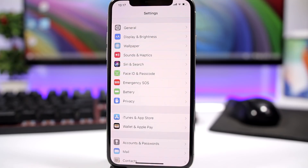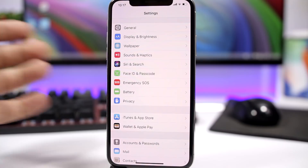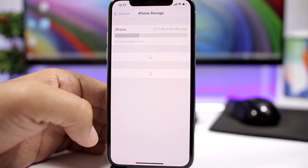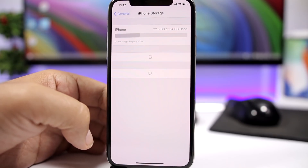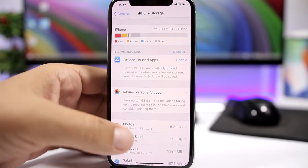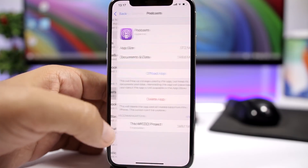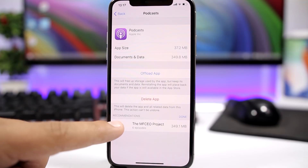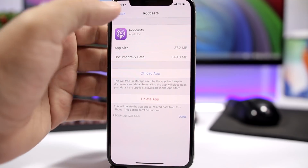The next trick has to do with the Podcast app. The Podcast app will automatically download episodes of podcasts you subscribe to directly to your device. Go to General, then iPhone Storage, find Podcast, and delete those episodes. Once you've listened to them you don't need them stored on your device. Go to Podcast, find the episodes, click Edit, and delete them from your iPhone.